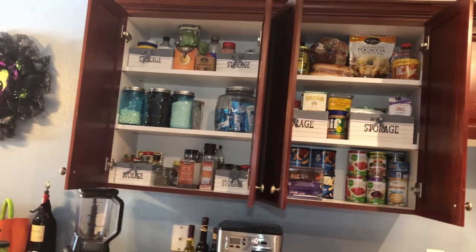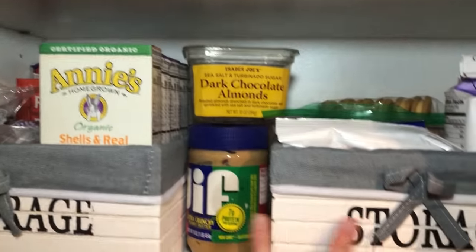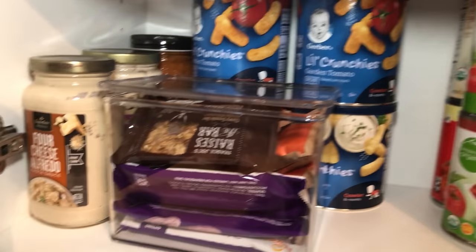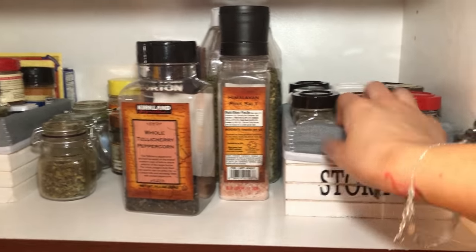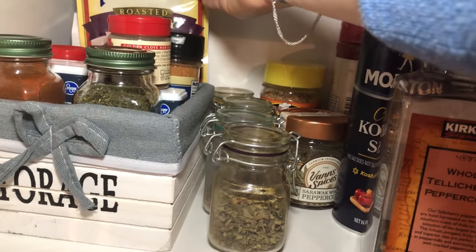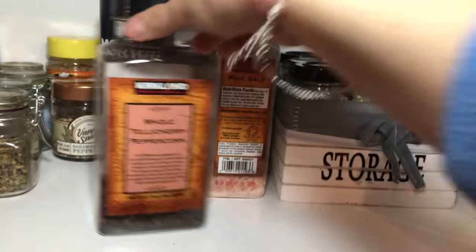Okay guys, here is the finished product — I'll show you very quickly what I did. I used the bigger storage bins to store things like the girls' mac and cheese, and one has a bunch of snacks. Here is all the glass stuff, bread, croutons. Down here I have Zoe's snacks, some pasta sauces, and all the canned goods. At the bottom shelf I have all the different spices packed neatly.